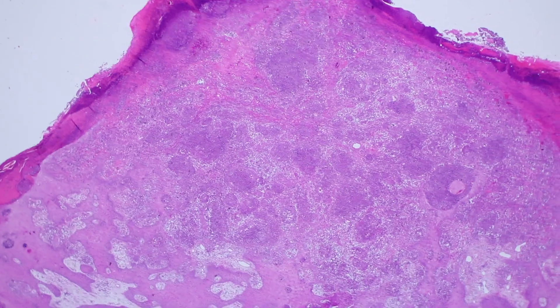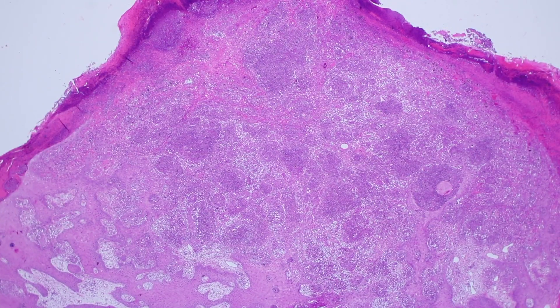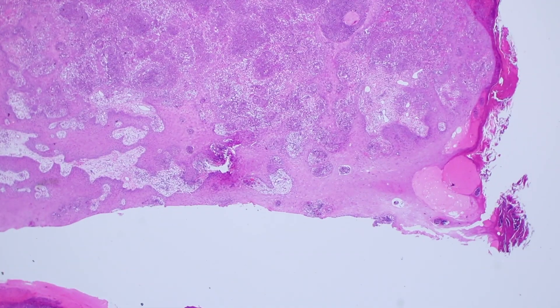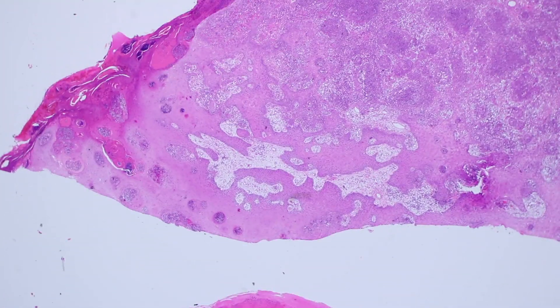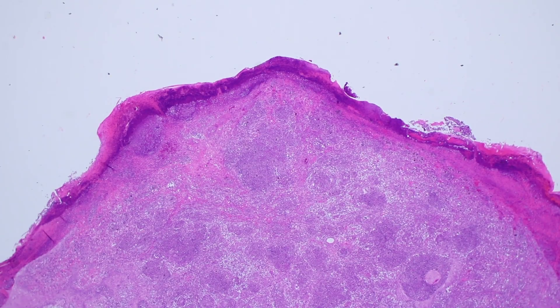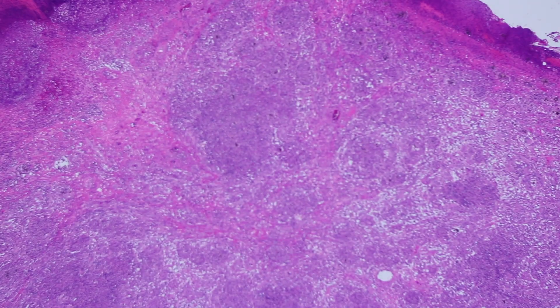Let's go to low power here. Here's a skin biopsy from the leg. You can see this is a nodule — they've had a pedunculated nodule that they've shaved off. The whole surface, the epidermis, is mostly ulcerated and replaced by a thick layer of purple-pink crust.